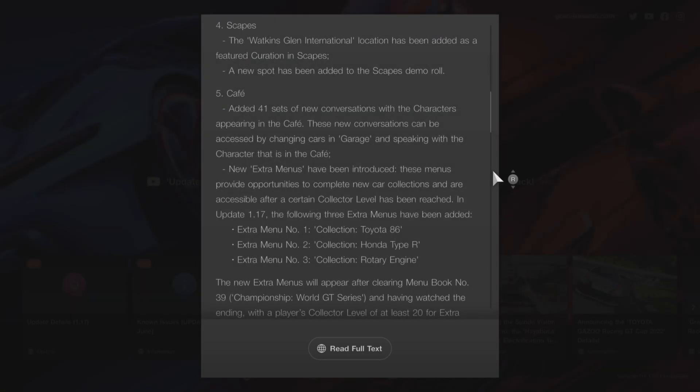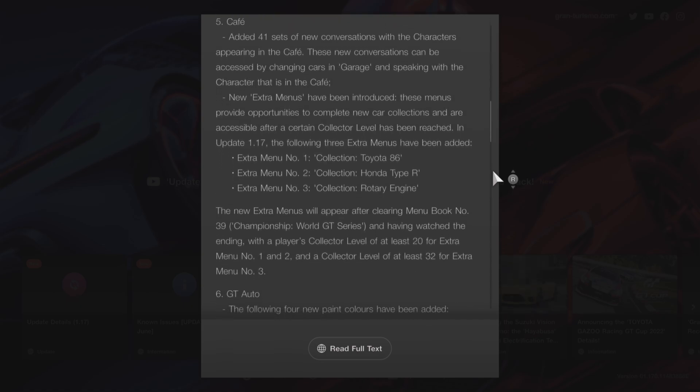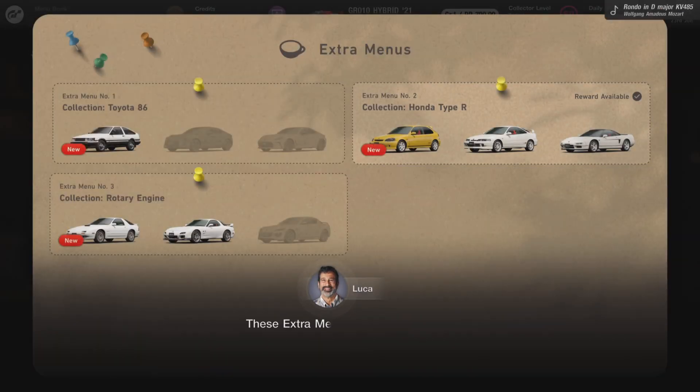Next up is the Cafe. They've added 41 sets of new conversations with characters appearing in the cafe. These new conversations can be accessed by changing cars in the garage and speaking with the character in the cafe. New extra menus have also been introduced — these provide opportunities to complete new car collections and are accessible after a certain Collector Level has been reached.